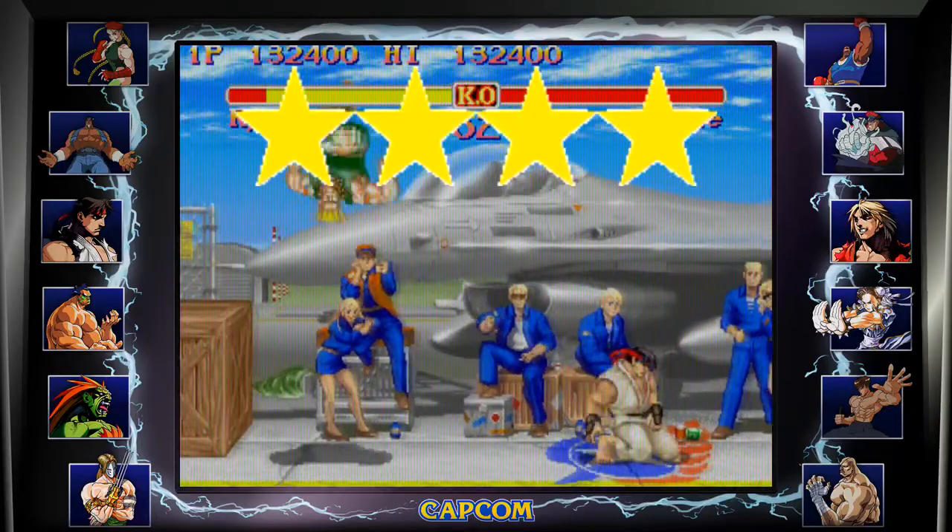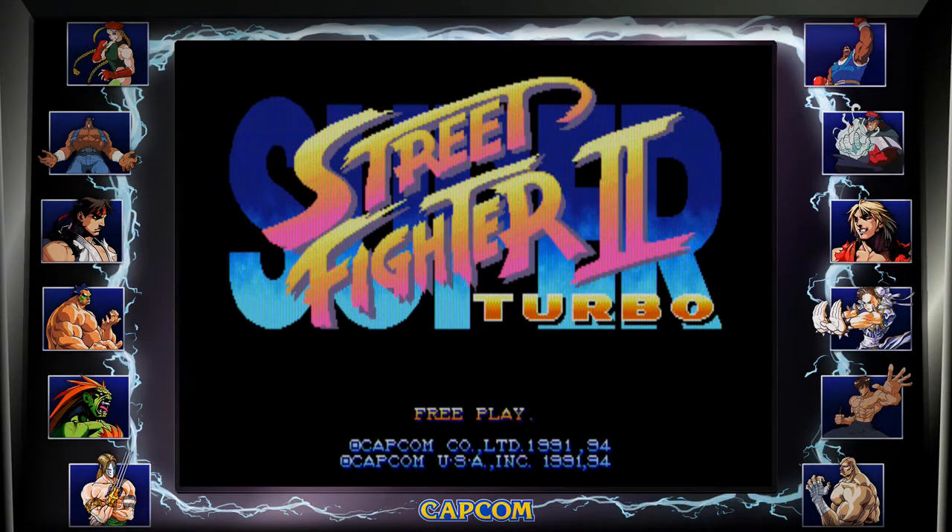This game gets four stars out of five due to it being too similar to Champion Edition. Now we move on to March 23rd, 1994 and the release of Super Street Fighter 2 Turbo.